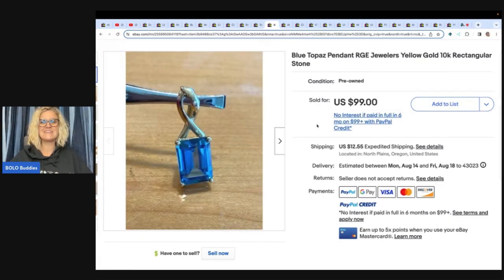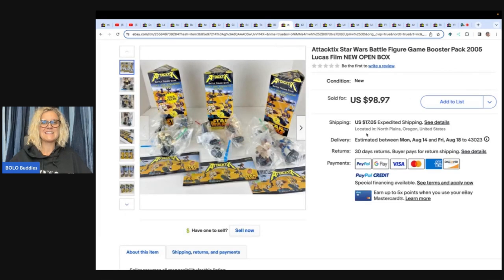Blue topaz pendant, RGE Jewelers, yellow gold, 10K, rectangle stone. She got this at an estate sale for ten dollars and sold it for ninety-nine dollars plus shipping. This next item — Attack Tix Star Wars battle figure game booster packs from 2005, new open box. She paid thirty dollars at an estate sale and sold it for ninety-eight ninety-seven plus shipping.